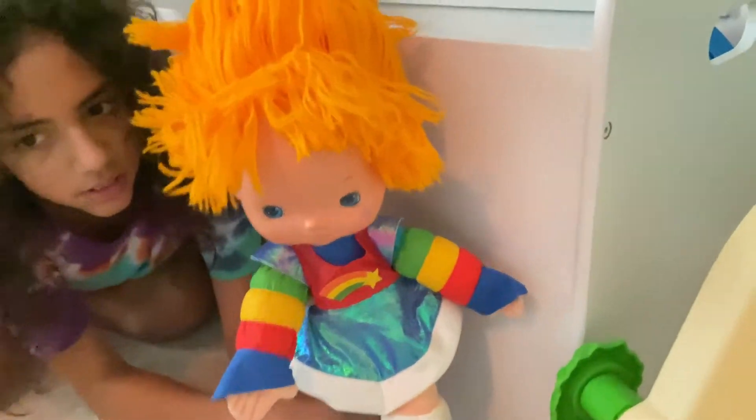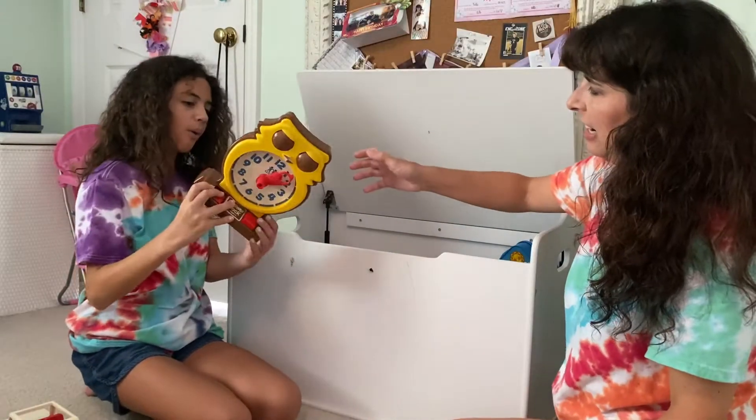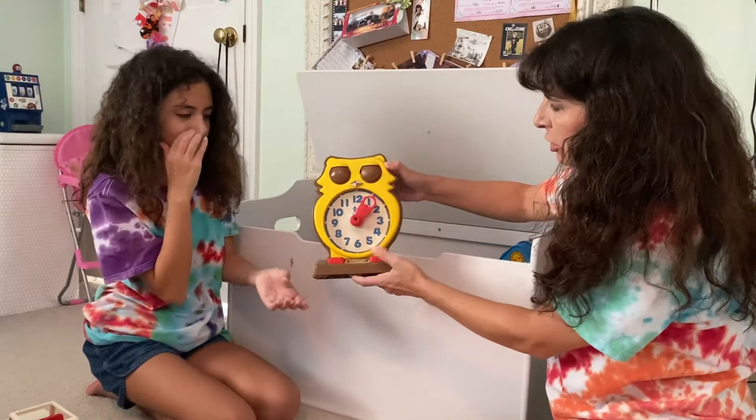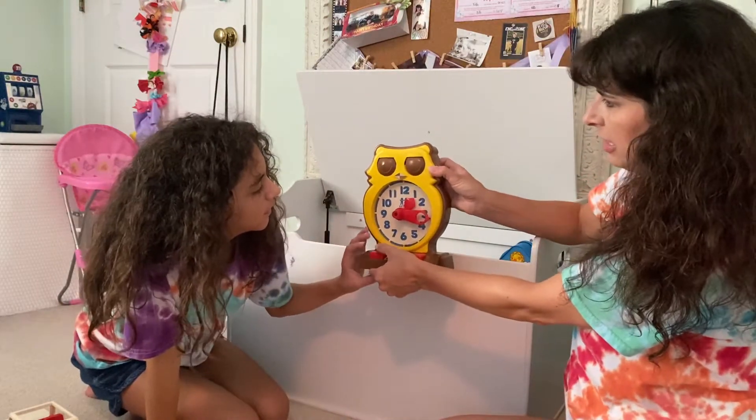Alright, dolls, y'all come sit over here so I can sit next to Lily and see what else is in the box. This is one of my favorites — it's a clock! It's cute. It tells you the time. So if you're learning to tell time, you can do this to change the time and then you say, hey, what time is it?